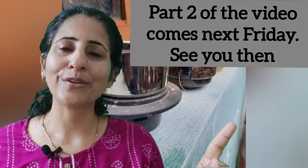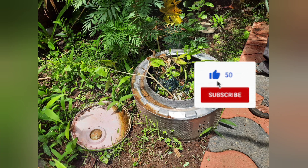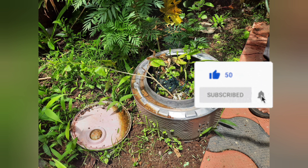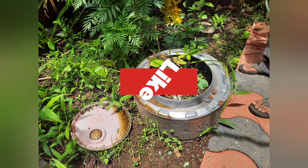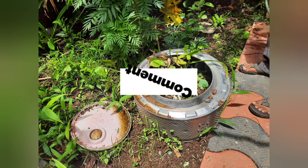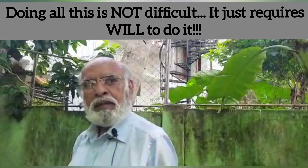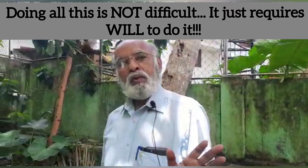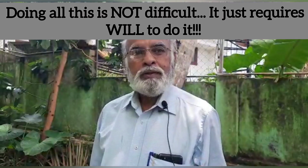Hope to see you there. Bye for now. Please like and subscribe and let me know which part of the house appealed to you the most or you found unique. If you love the video, do share the love with your family and friends. People feel it's hard work to do what you have been doing. So what would you say? Anybody can do this kind of thing — all that is required is just the will to do it.